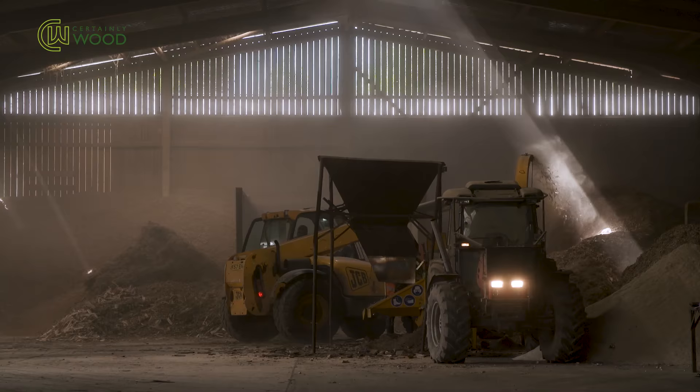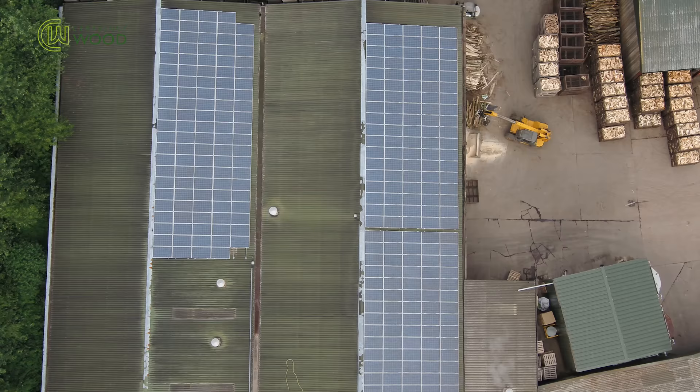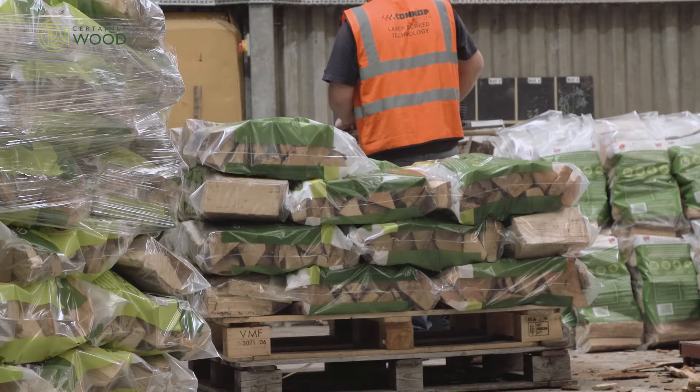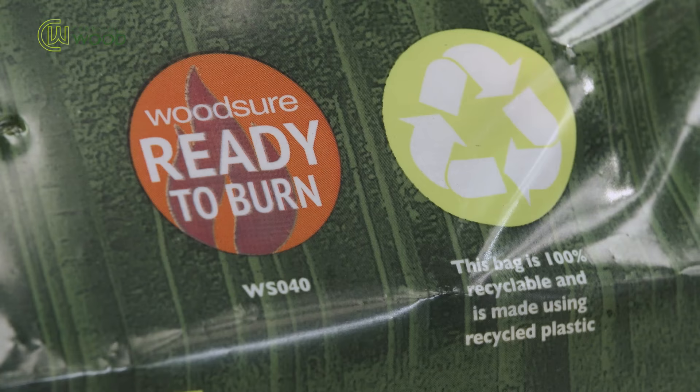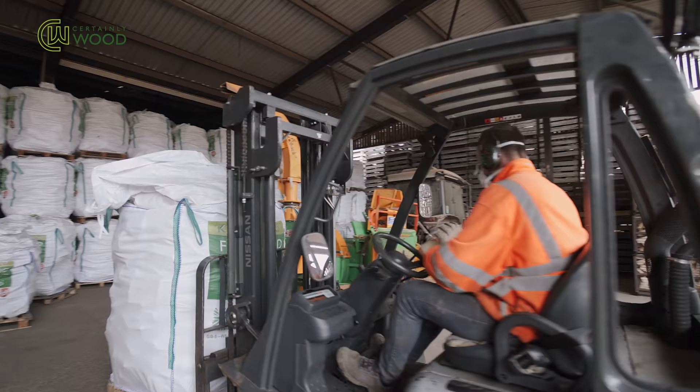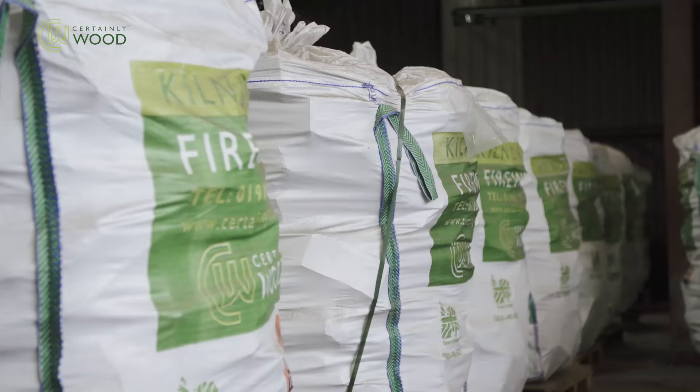All our wood waste is used to fire our kilns, and we have solar panels to produce electricity. All our bags are 100% recyclable, and the small bags are now made using recycled material. Bulk bags can be returned free of charge for reusing.